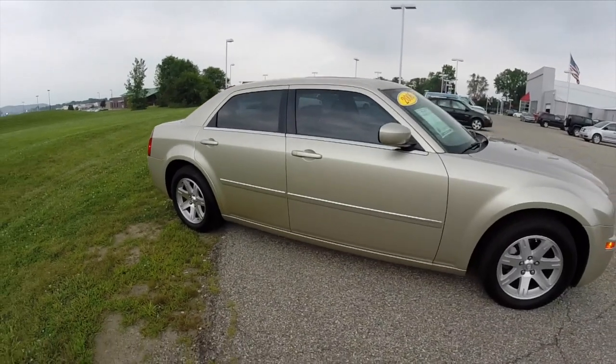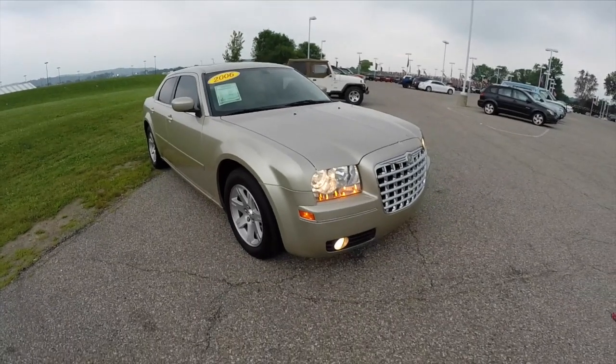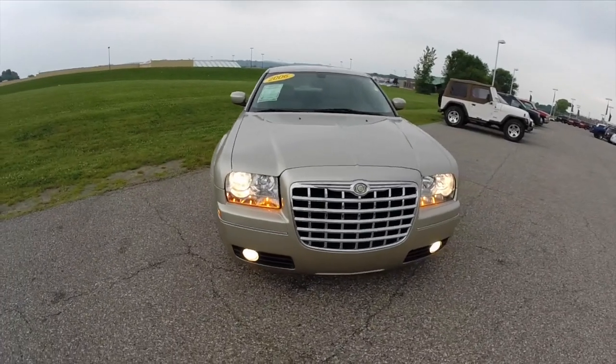Overall this vehicle is in really good shape — there's no body damage, it drives good and runs good. It does have a power-operated sunroof.